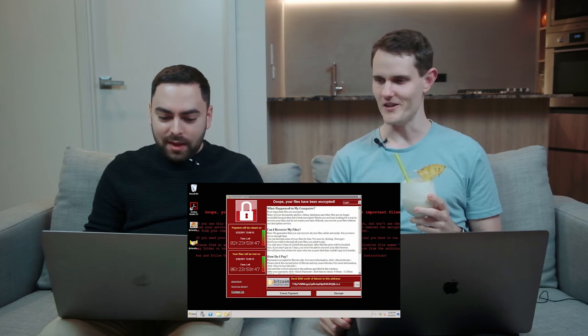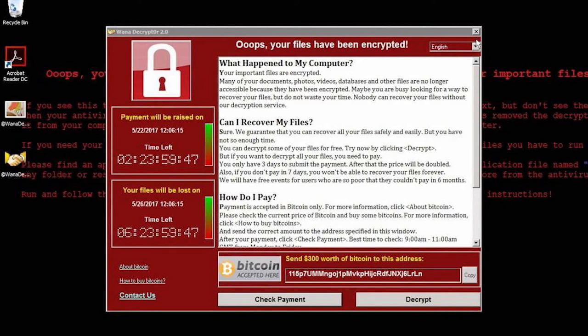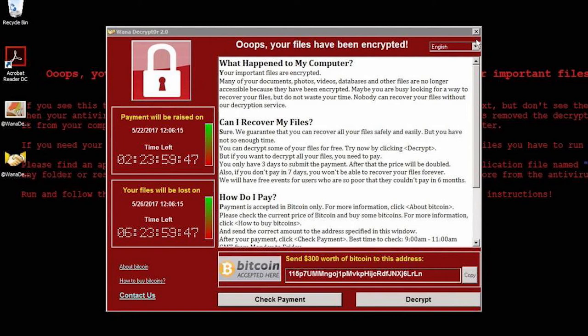It's called WannaCry — because it makes you want to cry. But when you look at it in detail, the UX is actually great. It's got a convenient timer showing how much time you have before your payment amount doubles, another countdown to when they'll actually delete your files forever, a helpful FAQ, links on how to buy Bitcoin, and a contact us button so you can contact the hackers. It even has a language selector. Absolutely brilliant — good job, hackers.